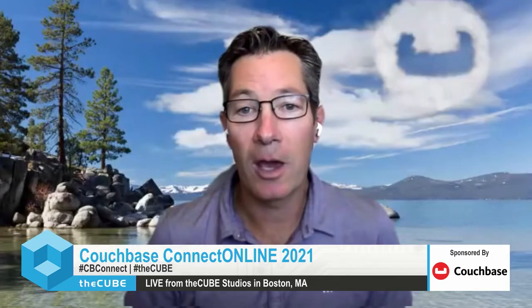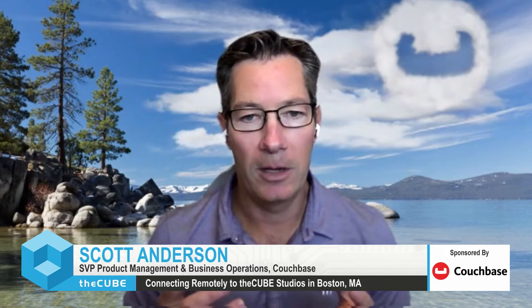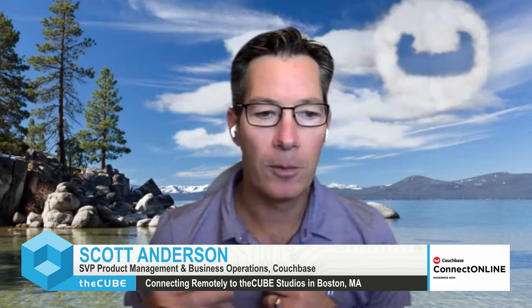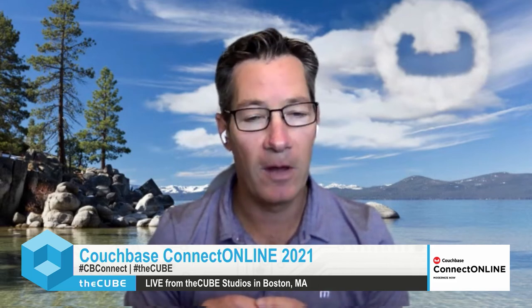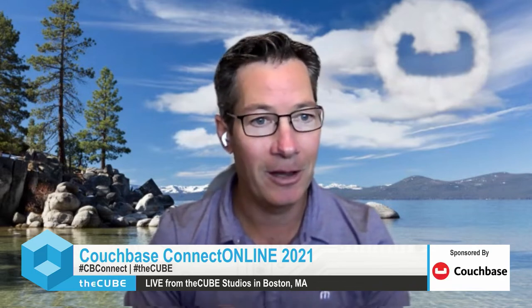Absolutely. Couchbase Capella is our fully managed database service for enterprise applications. One of the goals of launching Capella and our database-as-a-service offering is about increasing the accessibility of Couchbase — making it easy for a developer or an enterprise to get up and running in just a few clicks and a couple of minutes, and making it more affordable and accessible through the development phase, the test phase, and the production phase. It's really about ease of use and having the right offerings aligned to the phase of development, leveraging Capella and Couchbase Server 7.